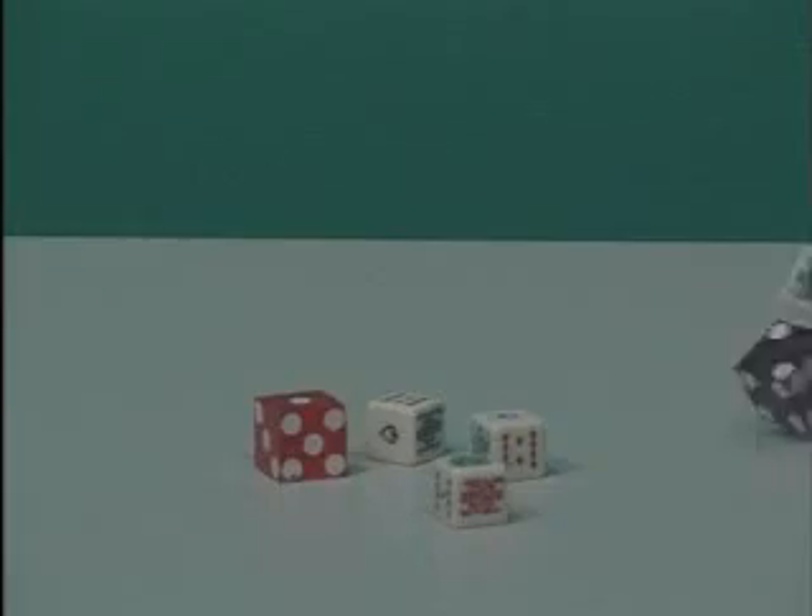During World War II, Bakelite was even tested for use as our penny before the U.S. mint chose zinc-coated steel pennies instead of copper in 1941. So check your dominoes, your billiard balls, your dice, and even your chess men. I'll bet they're Bakelite.